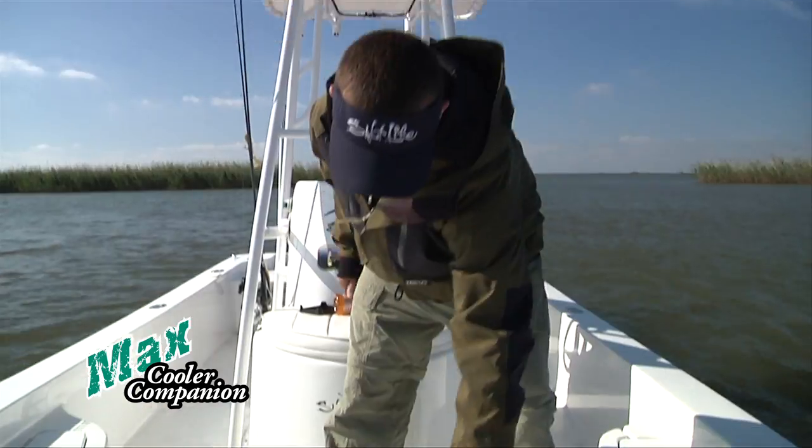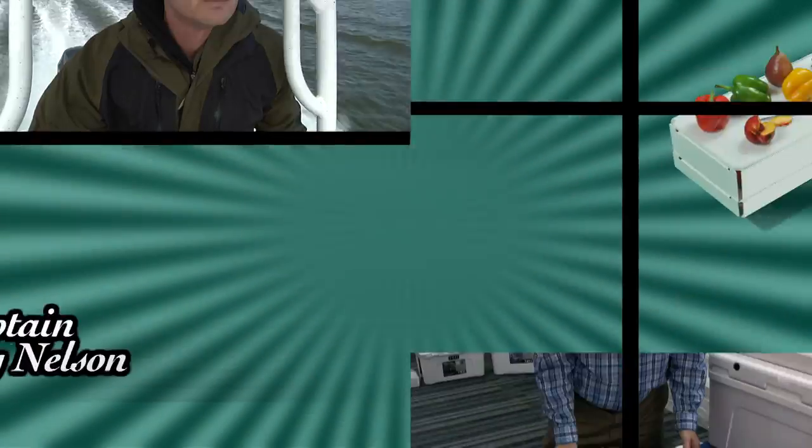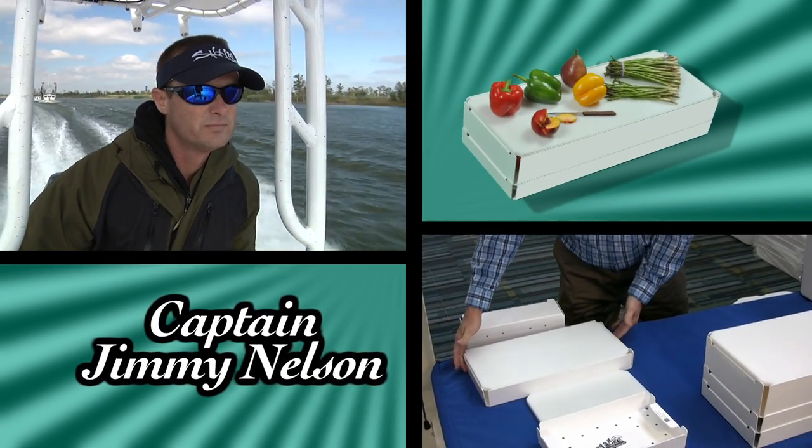Great for camping, boating, or any outdoor activity. The Max Cooler Companion is a favorite of Captain Jimmy Nelson.